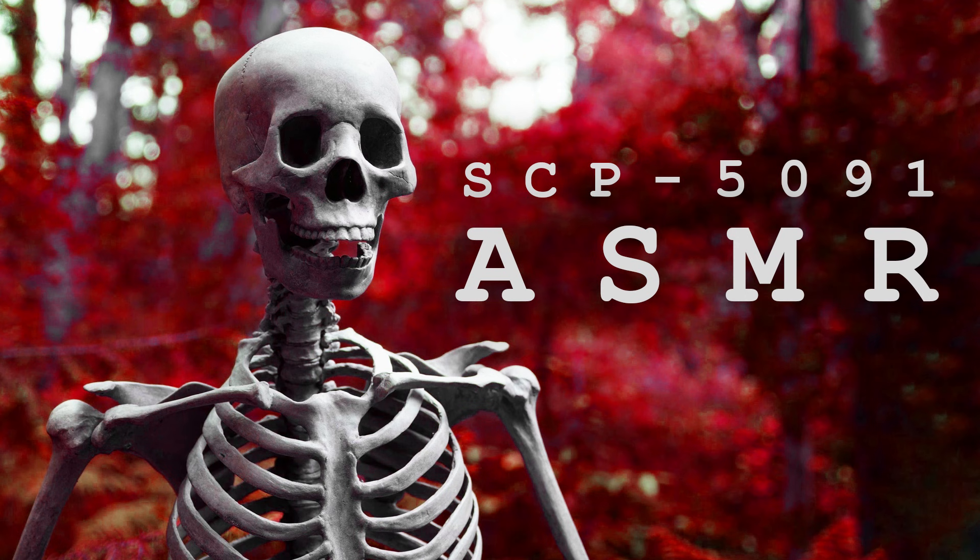Log 4 — Interview B Transcript. Date: July 15th, 2019. Location: Site 10, Wing D, Interrogation Room 6. Interviewed: SCP-5091. Interviewer: Redacted. An interview is performed to try and ascertain more about SCP-5091 and its origins. Begin log.